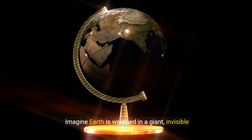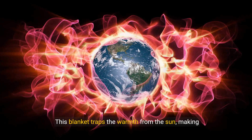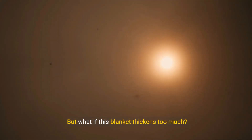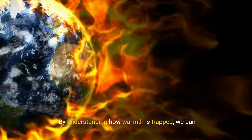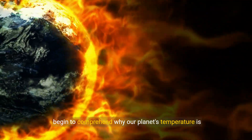Imagine Earth is wrapped in a giant invisible blanket made up of gases like carbon dioxide. This blanket traps the warmth from the sun, making Earth an ideal home. But what if this blanket thickens too much? Then it makes Earth warmer than it should be, a phenomenon we call global warming. By understanding how warmth is trapped, we can begin to comprehend why our planet's temperature is rising.